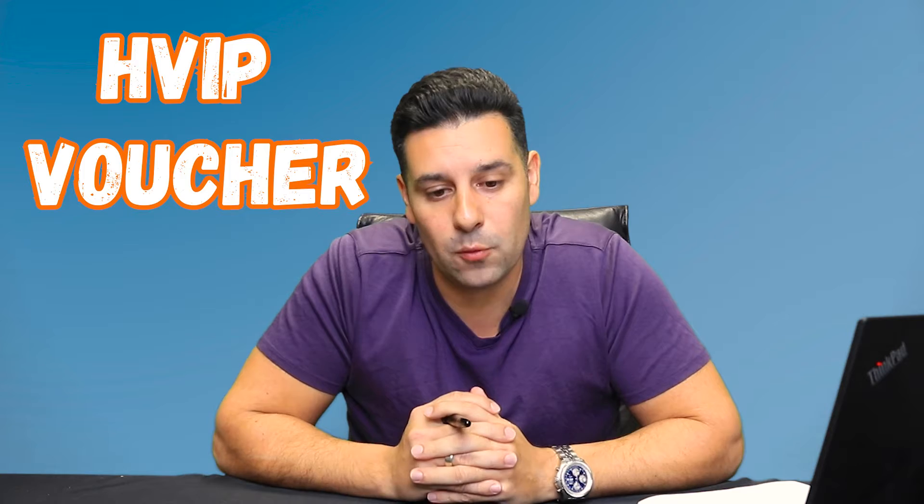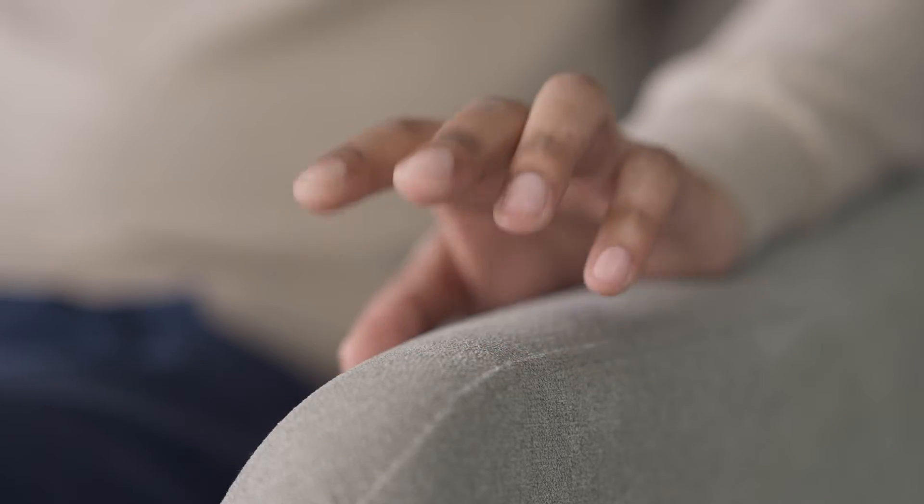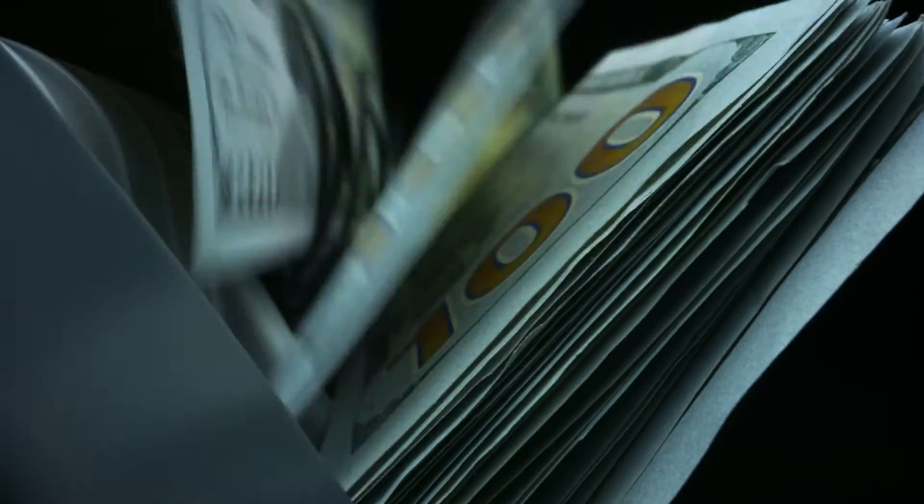I spoke with one of the account reps through a dealership, and I want to explain how the HVIP program works. It's not like you pay for the truck and then wait for a kickback. That money goes directly to the dealership before you even pick up the truck. So the dealership receives the HVIP check directly, and you pay only the difference between the truck's cost and what the HVIP program covers.